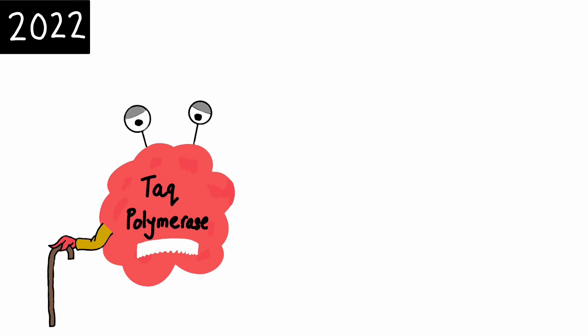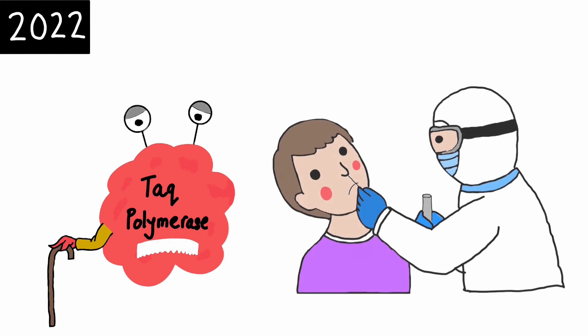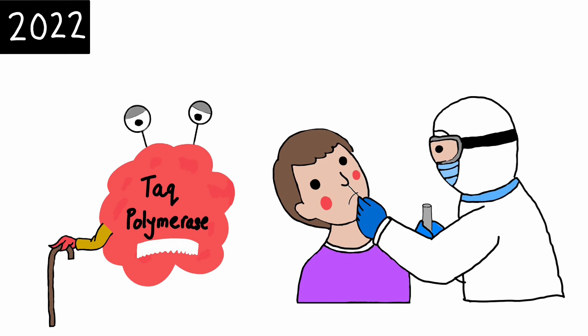Now back to 2022 — many new forms of PCR have been developed, but Taq polymerase remains the indispensable ingredient. In the recent pandemic, PCR and Taq polymerase once again came into play as it was used as a form of diagnostic test for COVID-19. Alright, that's it for today. Hope you enjoyed today's episode. Hungover Genetics, signing out.